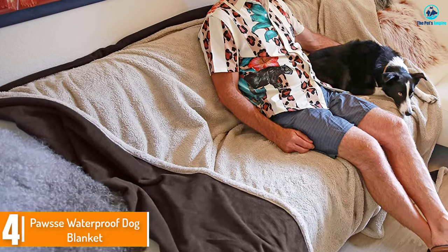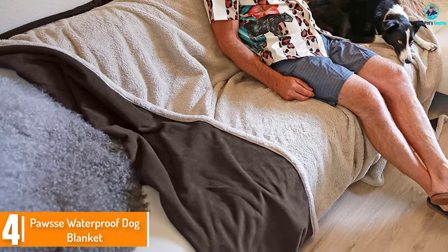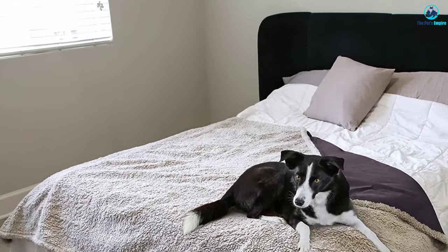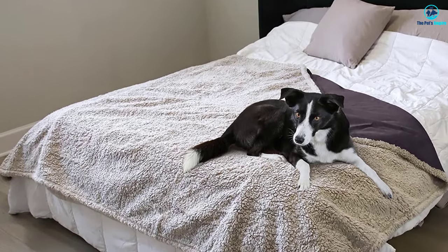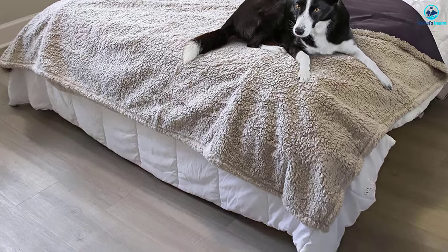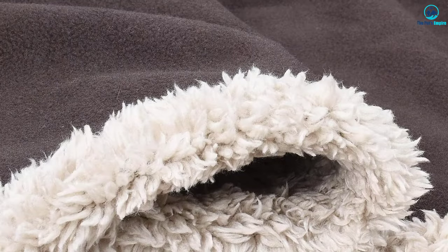Moving on at number 4, we have the POS Waterproof Dog Blanket. This is the most aesthetically good-looking cover on this list, which comes at the cost of functionality. The POS Dog Blanket is rectangular with dimensions of 80 x 60 inches. That's both a negative and a positive, as while it won't fit most sofas or couches perfectly, the ones that it does fit will be a great pairing.